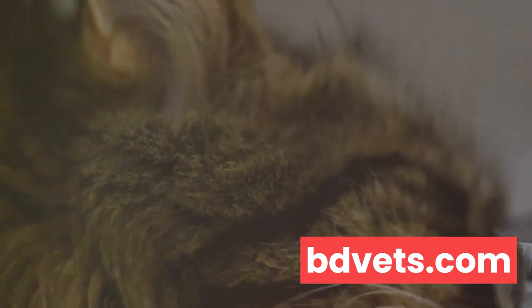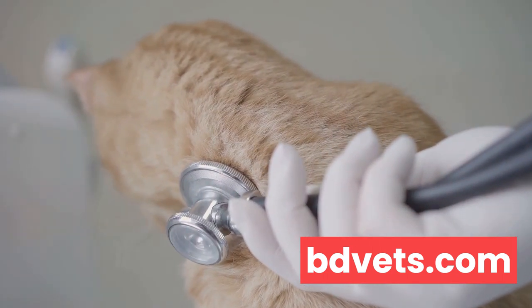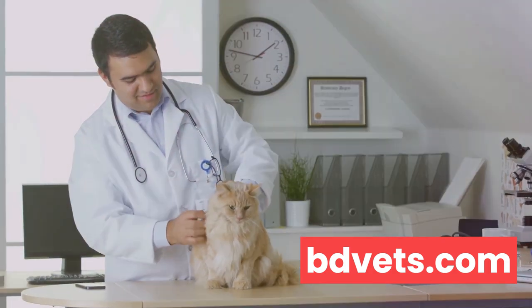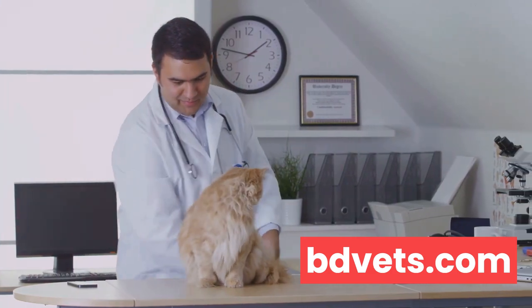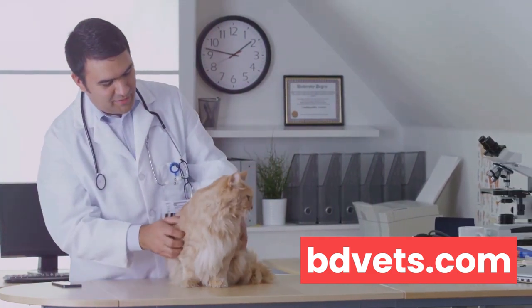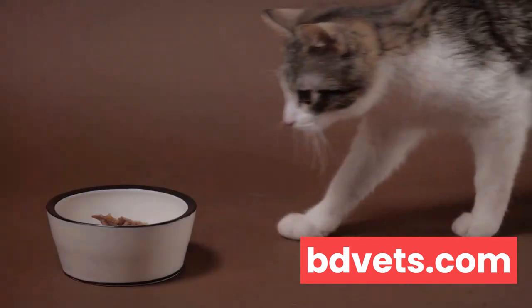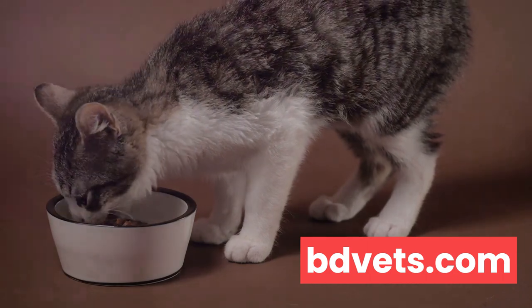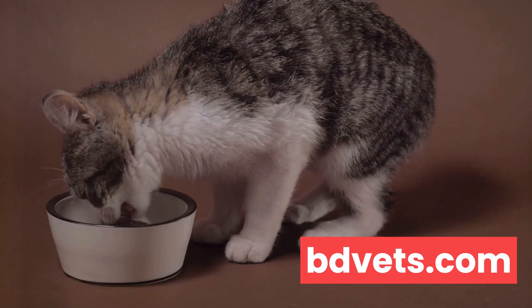How can you tell if your cat is dehydrated? Signs of dehydration in cats can include lethargy, dry gums, increased heart rate, and decreased skin elasticity. If you gently pinch your cat's skin and it doesn't quickly return to its normal position, your cat might be dehydrated. But don't fret, there are several ways to encourage your cats to drink more water. First, consider the placement of their water bowl. Cats are known to prefer their water away from their food, so try placing their water bowl in a different location.